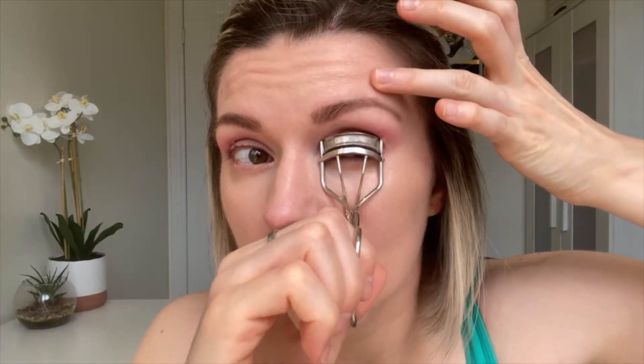Next is lashes. I'm going to curl them — I like to place the eyelash curler around my eye and before clamping down, I lift my eye a little bit to make sure I get all the lashes in there.